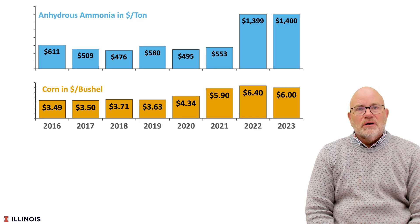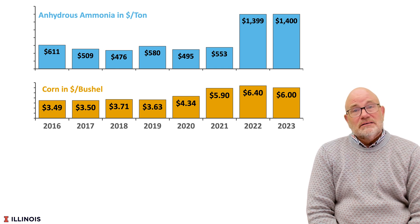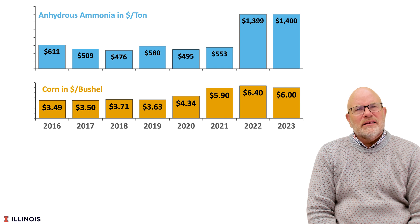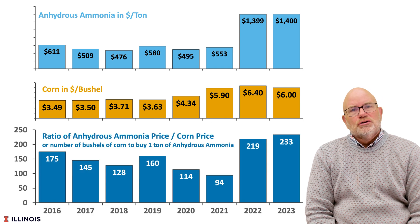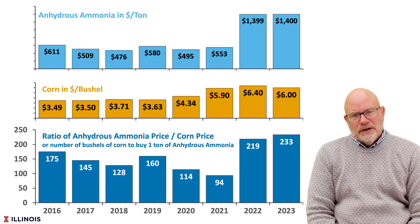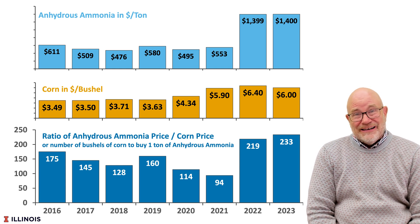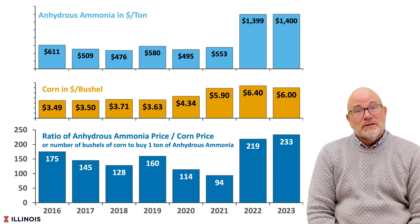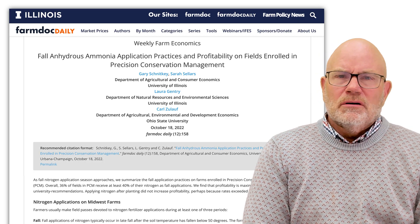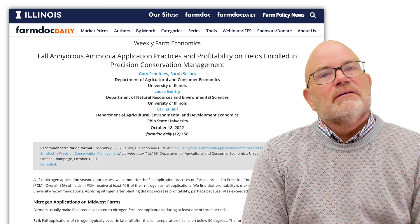Looking at 2023, there is a higher concern about over-applying nitrogen because anhydrous ammonia prices are high at $1,400, and if we take that as a ratio of corn price we come up with 233. That 233 is much higher than it has been in previous years, suggesting that it is more important this year to get our nitrogen rates at the proper level, and those would in general be lower than they have been in the past. You can read more about this issue in the Farm Doc Daily, linked in the video description.